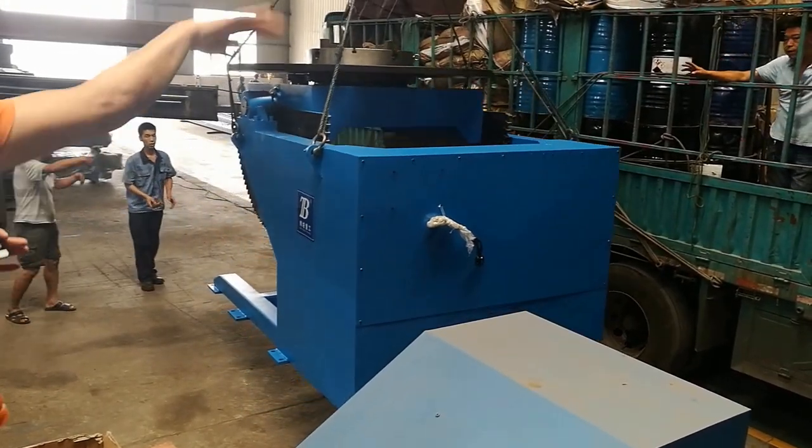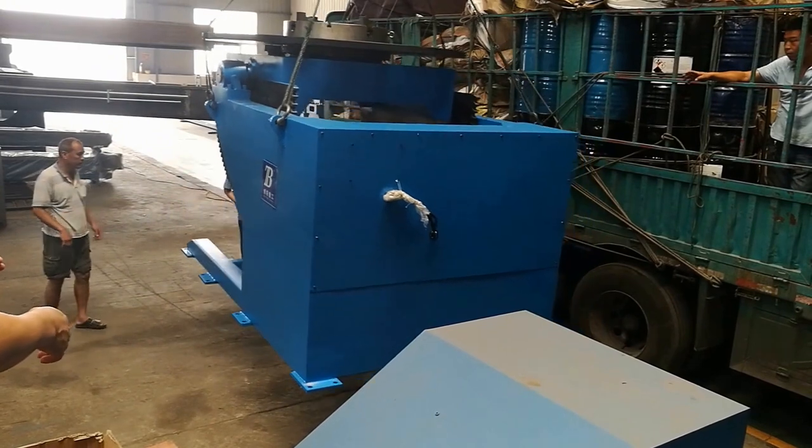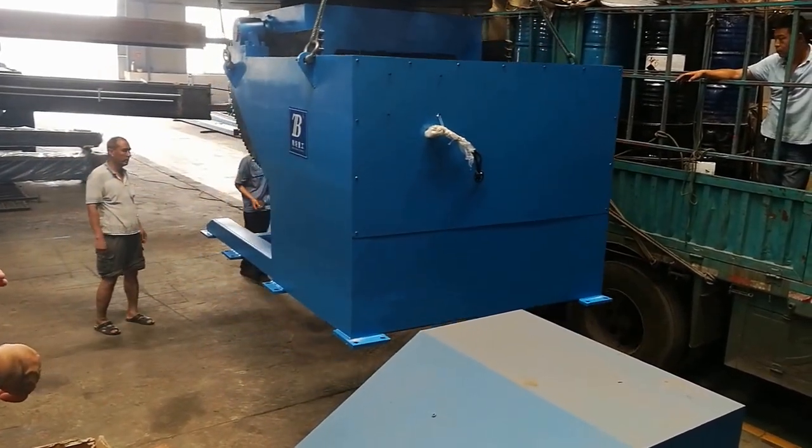Let's see how we can put this big machine in this truck.